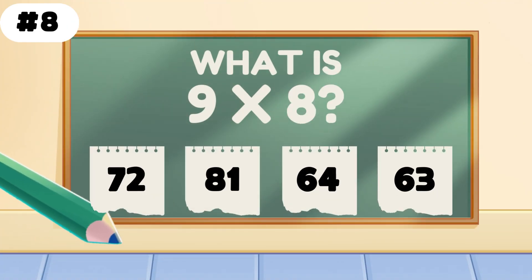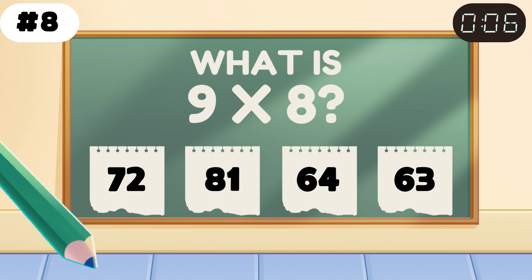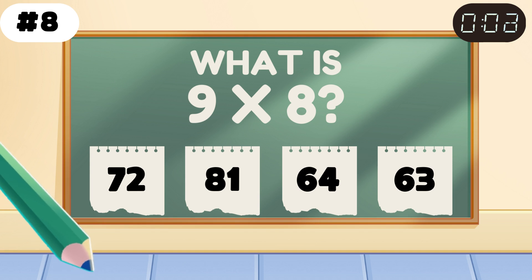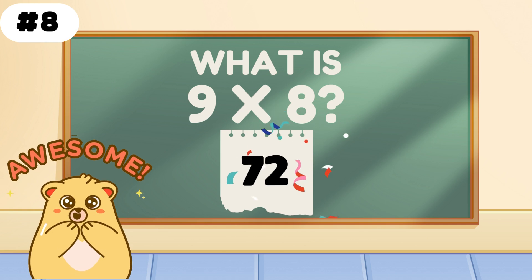What is 9 times 8? Boom — it's 72. You multiplied like a math ninja.